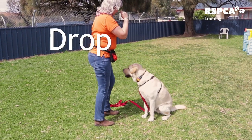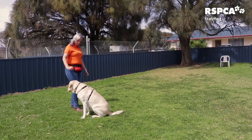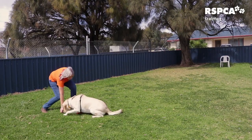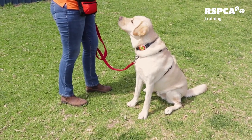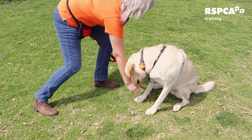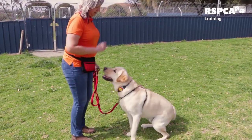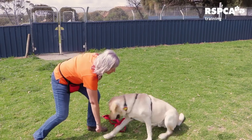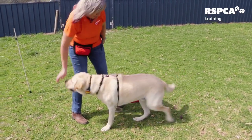For drop we're also going to use a lure. Treat in front of the nose, pull down very slowly down the chest, out along the ground, and as soon as the dog's tummy hits the ground give the treat. Again this will become our hand signal — the hand pointing down to the ground — and the treat will only appear after the dog has laid down.